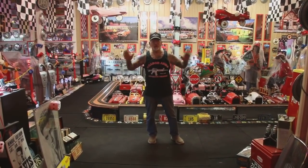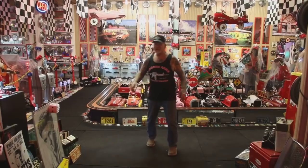How you doing guys? It's Dragon Man here. I'm in my oldies but goodies room and let me tell you what I got planned.